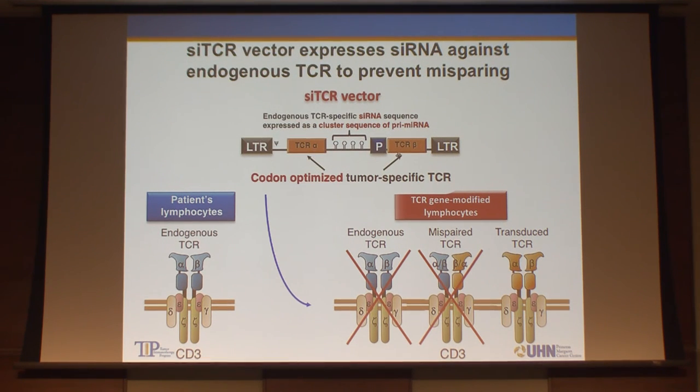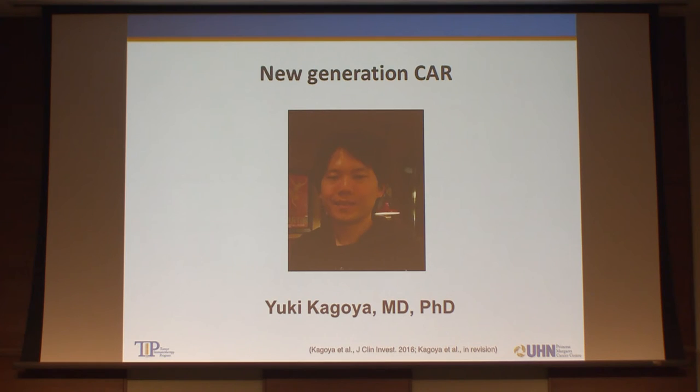Takara Bio developed a new retroviral vector called the SITCR vector. It is smart enough to express an siRNA that knocks down endogenous T-cell receptor expression along with the introduced exogenous TCR genes. Using this vector, when we introduce alpha and beta TCR genes, the endogenous and mispaired T-cell receptors cannot be made because endogenous TCR expression is suppressed by the siRNA encoded by the vector. So even using a TCR with the same affinity, our product may have higher efficacy because we use this special vector that knocks down endogenous TCR expression.